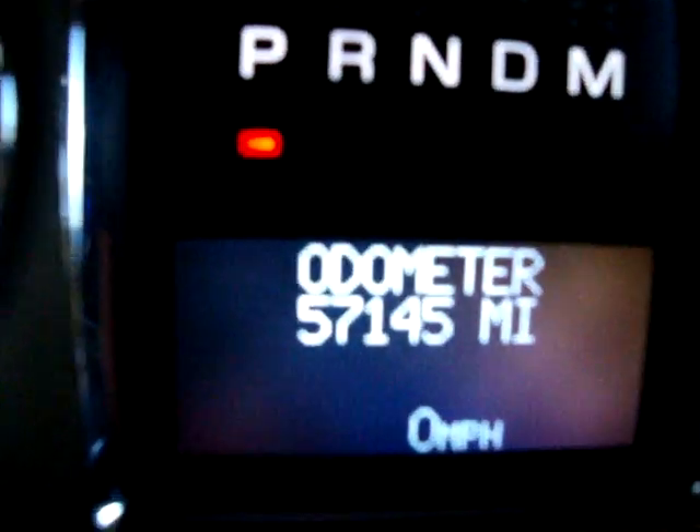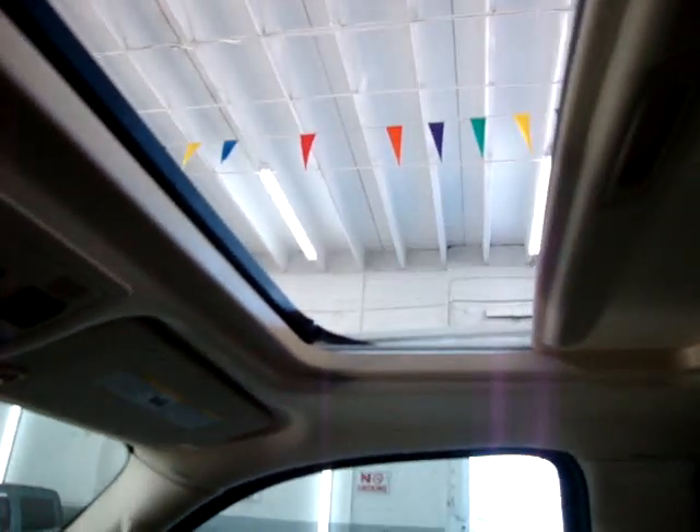Dual AC. Let me go ahead and operate the moonroof now. Got dual power seat, power recliner, and lumbar support. The car has, right now, 57,145 miles. The moonroof is a glass moonroof — it is tinted, but if you want to block out the sun completely there's a cover here that you just slide forward. One touch to open it.